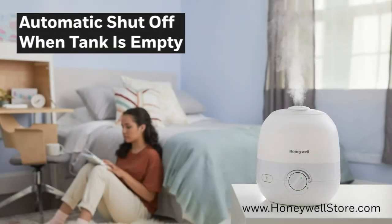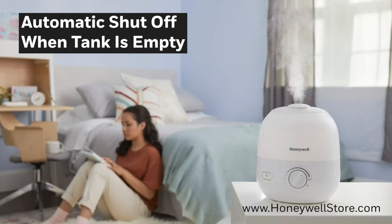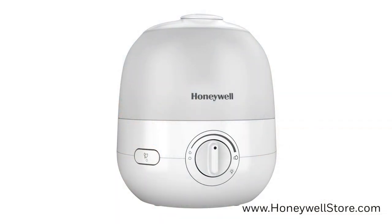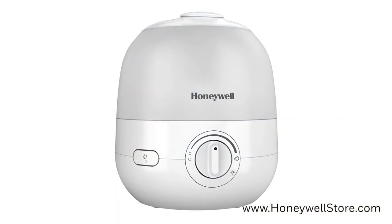An automatic shutoff feature will turn off your humidifier once the tank runs dry. The wide tank opening on the 0.5 gallon tank makes refilling and cleaning of the tank a simple and mess-free experience.